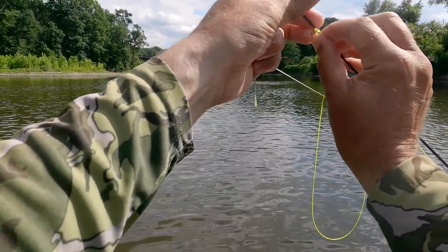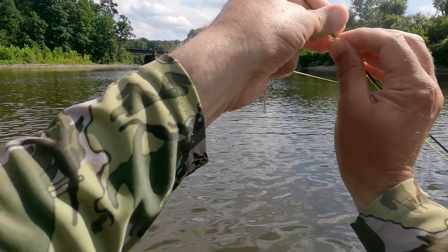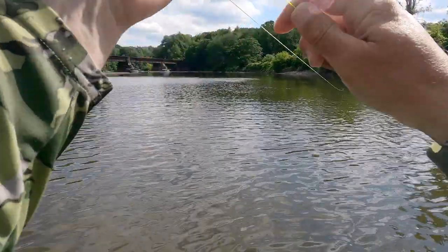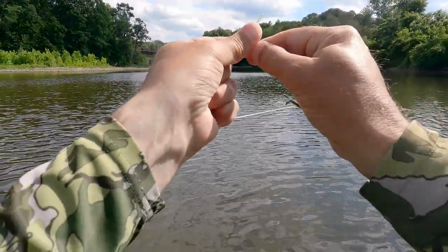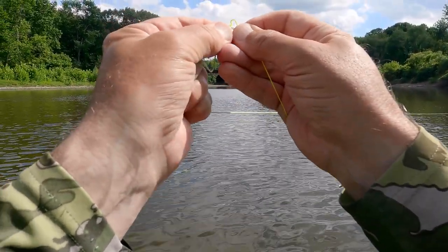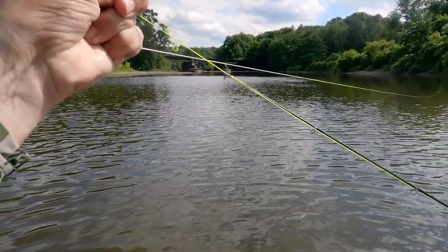I hope none of you ever have to do this — where you're holding your fly line in your left hand and you've got a tank pulling on it, and then in your right you're trying to go up through your guides, and then you've got to tie a knot. Mission skills, don't fail me now.